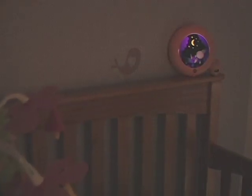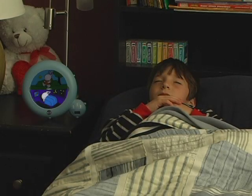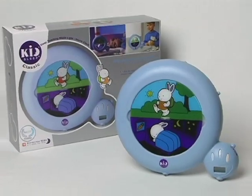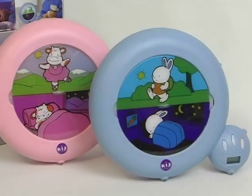And there's a built-in nightlight for babies and toddlers. KidSleep even has a naptime setting for midday rests. Available in blue with a bunny and pink with a cow, there's a KidSleep perfect for every decor.